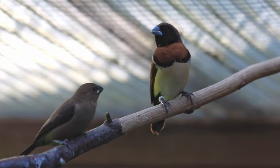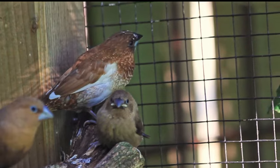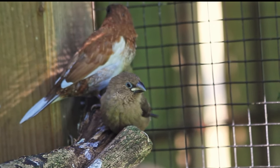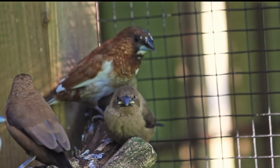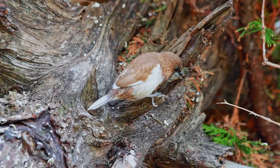Amazing, but that was not all. Because the lone society finch chick was also ready to fledge — and you won't believe it — but that chick was also a silverbill. I know society finches are often used to foster other species' eggs and chicks, but I have never heard about mannikins doing the same.